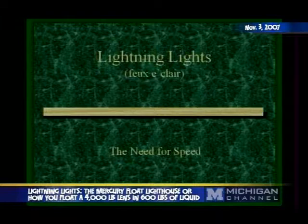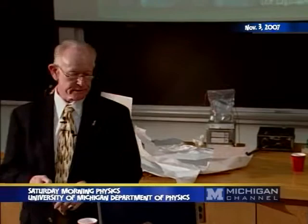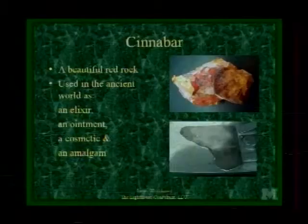So what about mercury? That's one of the key players in all of this. What is mercury? Well, it's a rock — a beautiful red rock, as a matter of fact. The rock is cinnabar.